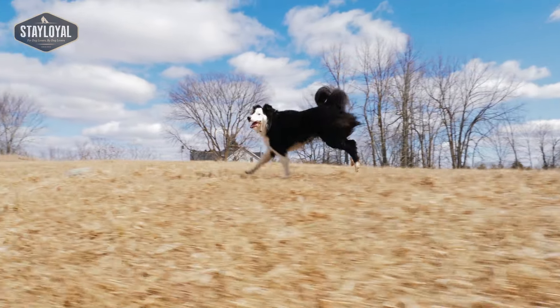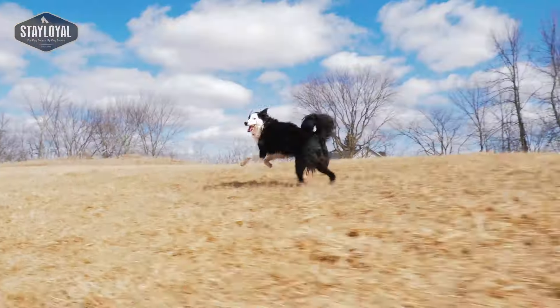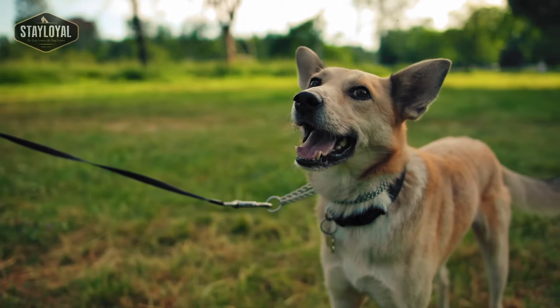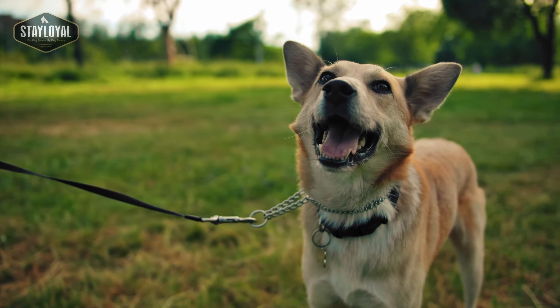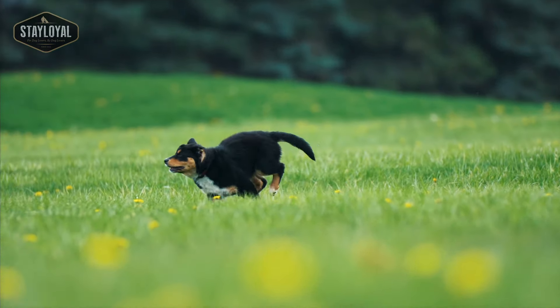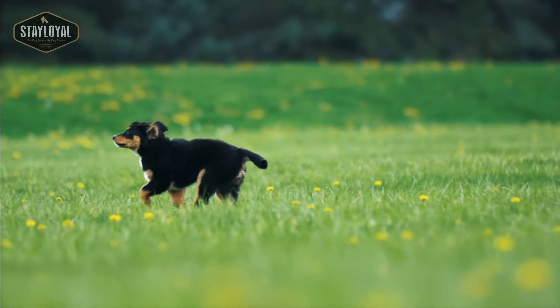For example, if we look at a border collie or a cattle dog, they're obviously herding dogs — they have a high energy requirement but they're also very intelligent. So in their lifestyle living with people, they need to have a job to do and they need to be mentally stimulated as well as getting that physical activity. It's really important for their well-being.